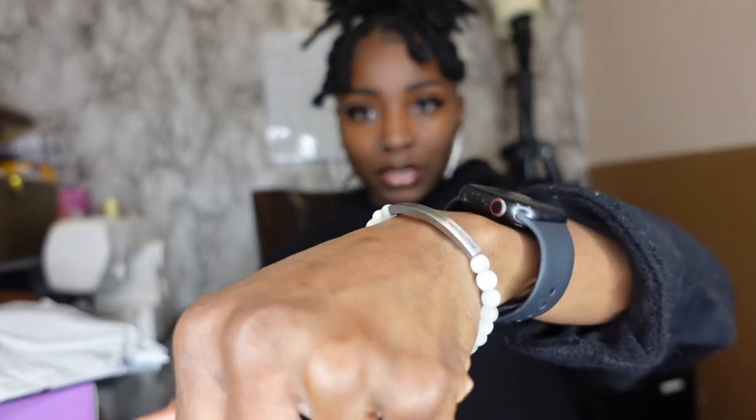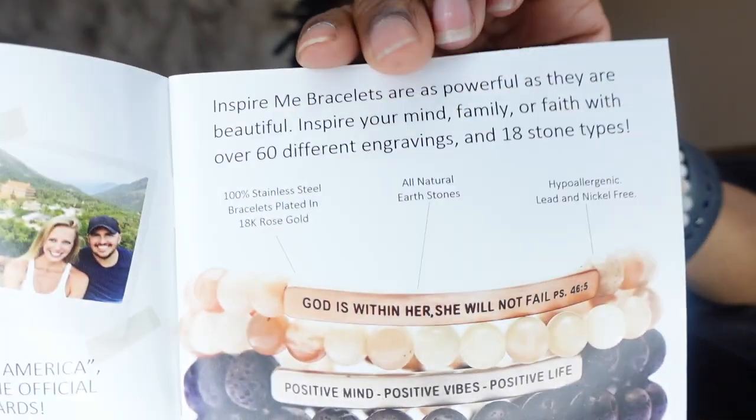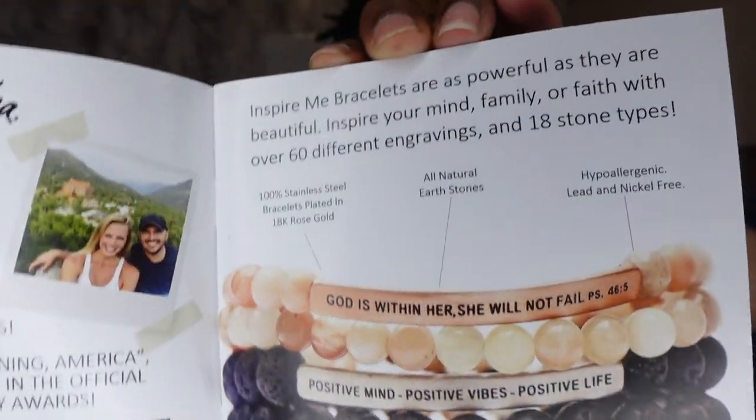Alright, you guys, I got all these packages right here, most of them from Amazon. So we're going to talk about this first one that I already opened up — it's this bracelet. It's from a company called The Inspiration Company, and they have a bunch of inspiring bracelets on their website. This one says 'Positive Mind, Positive Eyes, Positive Life.' It's a really good reminder to stay positive every single day. I really like this bracelet — these are a great gift option.